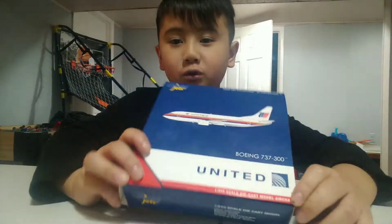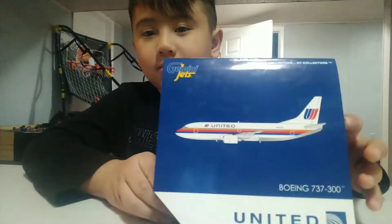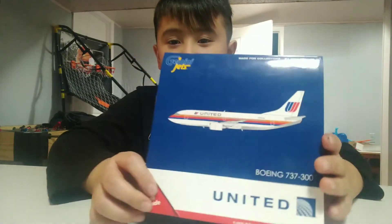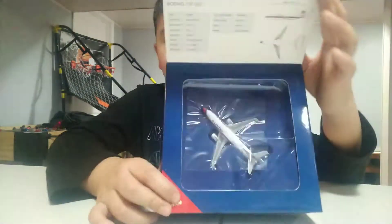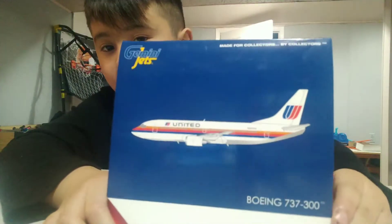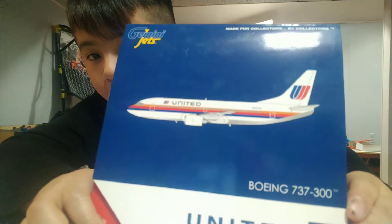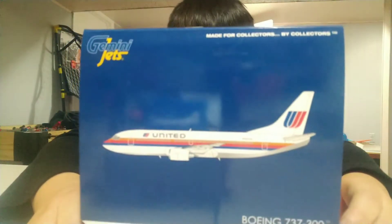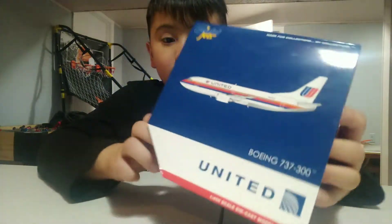I'm back to the channel for 2020 unboxing videos. And what is this? A Gemini Jets? Yeah, let's see if I don't get scammed today. It's a United Airlines Boeing 737-300 in the old livery. Let's get to the unboxing.